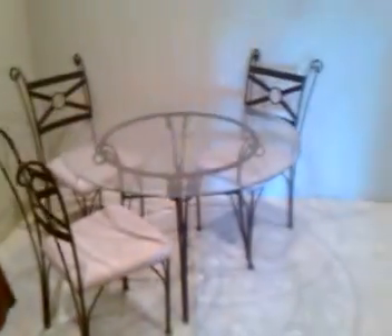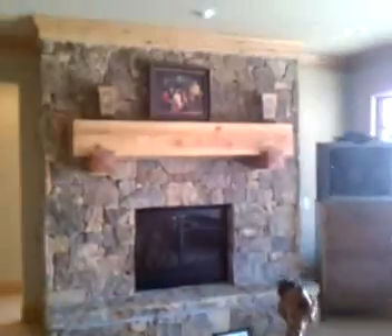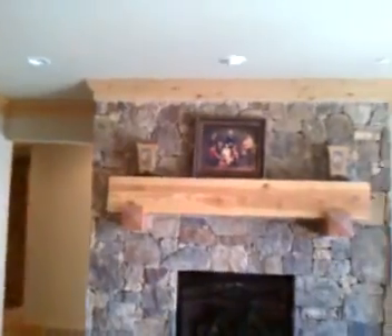Nice size. Again, you can see the cutouts for the speakers — we know it's wired and ready, though there are no components yet. So this is the downstairs family room with a fireplace. There's not an obvious place for a pool table, so my guess would be the best place right about here.